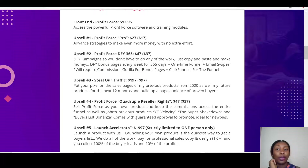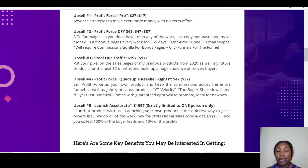Upsell one is Profit Force Pro at $27. Upsell two is Profit Force Done-For-You 365 at $47, which includes weekly done-for-you pages, bonus pages, and email swipes — I think that's really good value. Upsell three is Solo Traffic at $197. Upsell four is Profit Force Quadruple Resellers, giving you four products with reseller rights at $47.